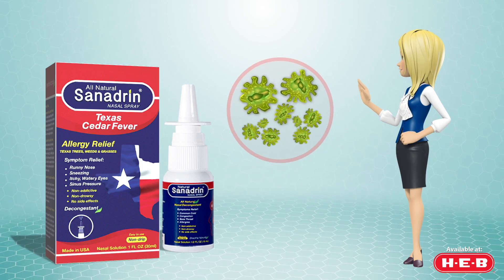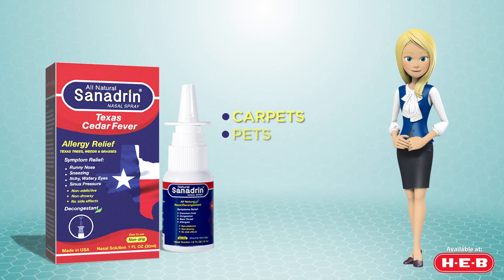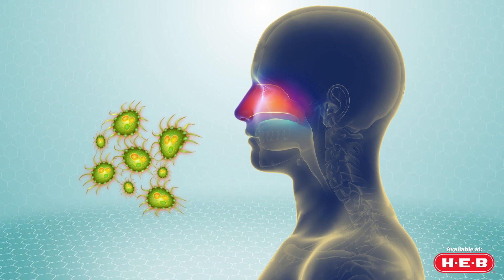Most of us accumulate toxins such as bacteria, allergies, virus, and fungi from common places like carpets, pets, and air conditioners. Sanhedrin formula deactivates and eliminates toxins that are accumulated in our sinus cavities.